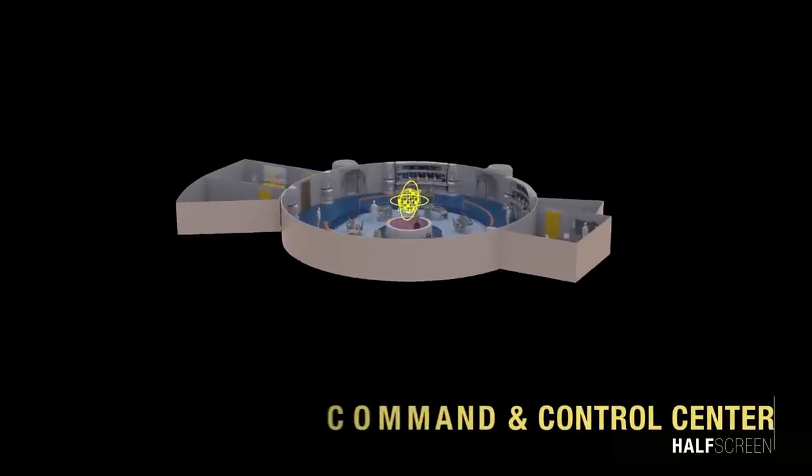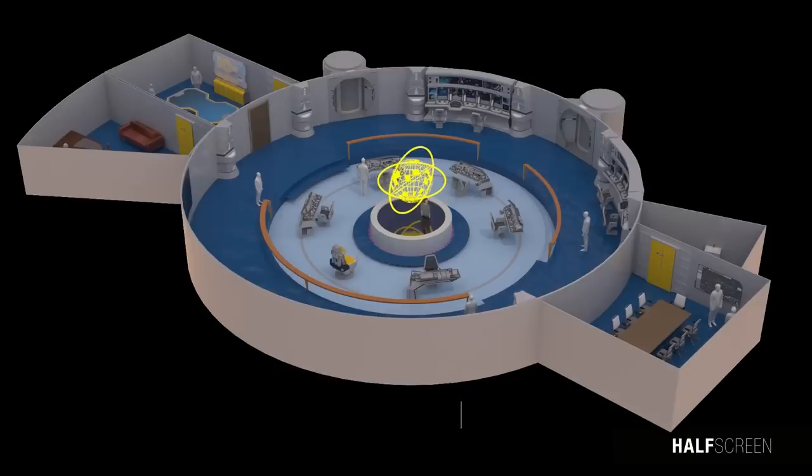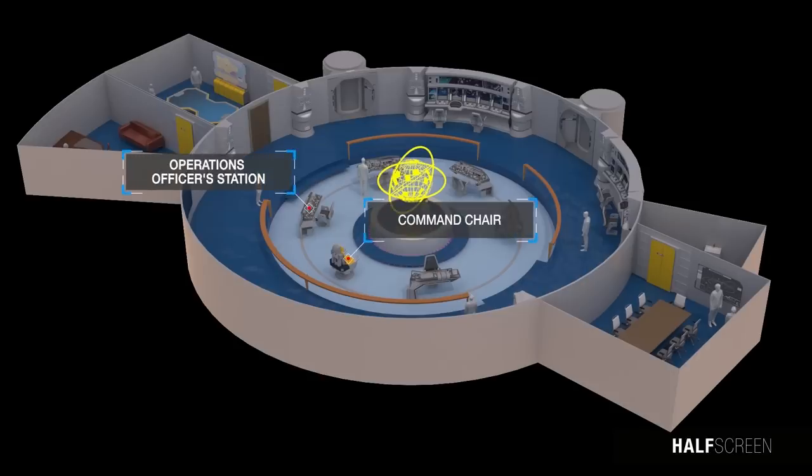The command and control center was the nexus of all control and communication activities within the space station. The center section was taken up by a 3D holographic master system display surrounded by several officer stations as well as the command chair.